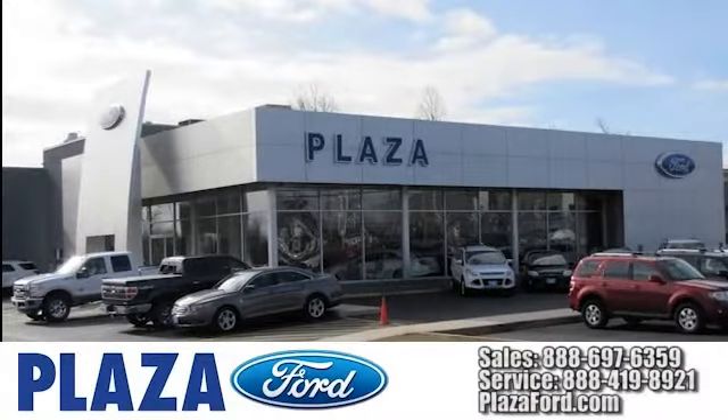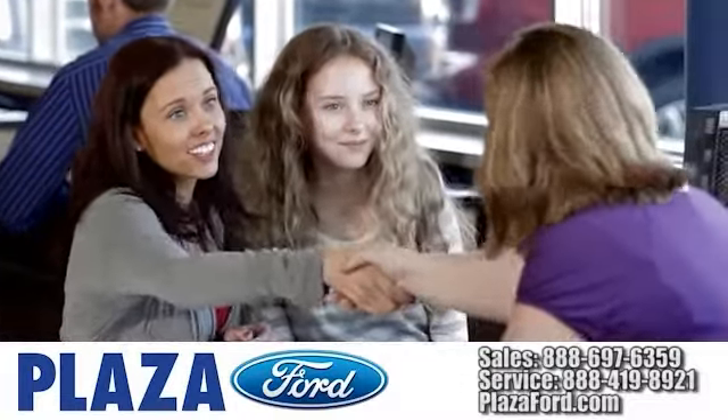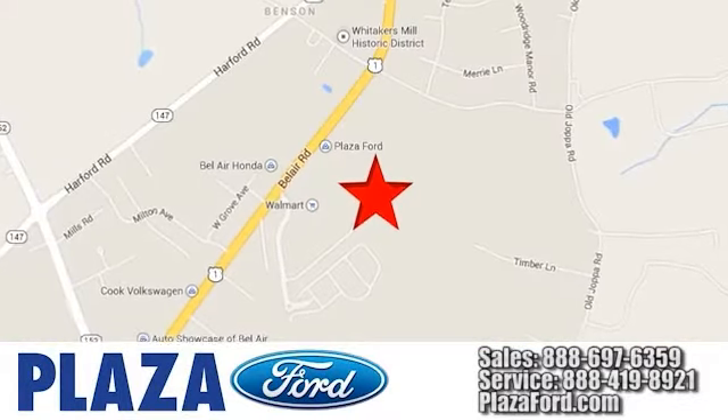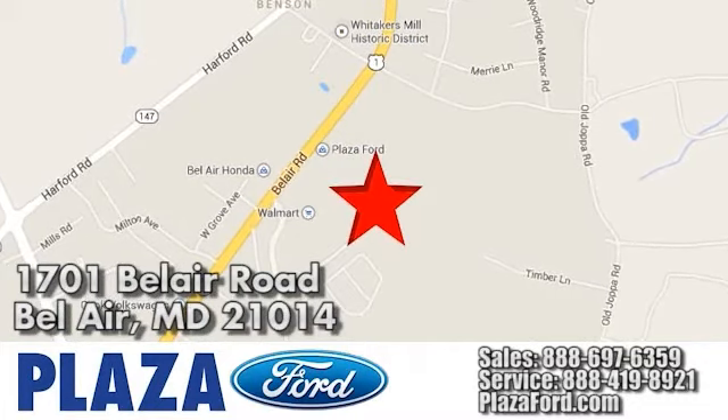At Plaza Ford, our goal is to develop a long-term relationship with you and your family. Plus, don't forget to ask about the Plaza Promise. Call, click, or visit us today. We're conveniently located online at plazaford.com or at 1701 Bel Air Road in Bel Air, Maryland.